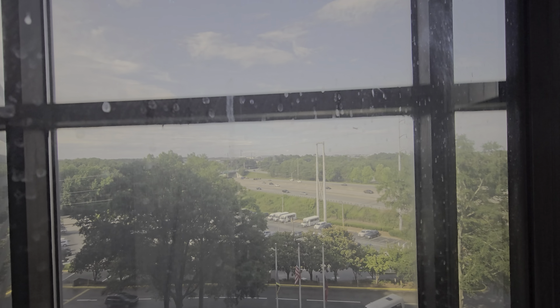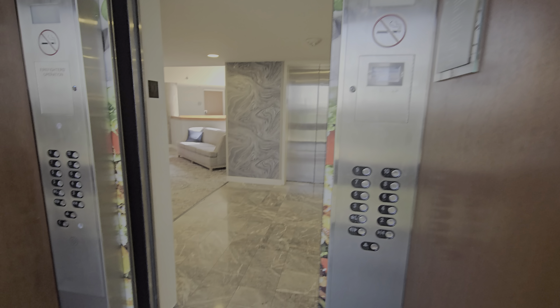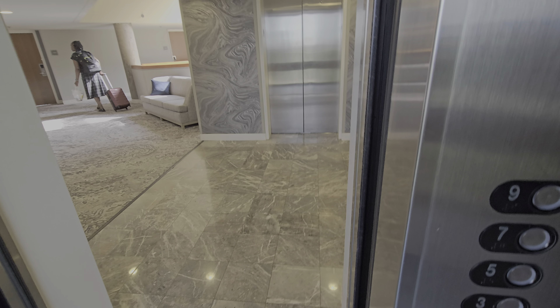I saw this video yesterday. Has he filmed here? I think he filmed here when they were original. Those ones I don't think are glass, at least I don't fully remember. But there is an atrium there.